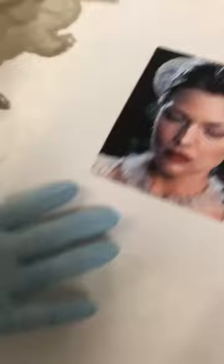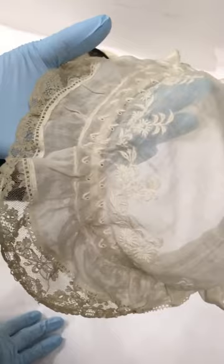Here's Michelle Pfeiffer again in the film. I'd like to show you this cap, which I think is the one she wears. Some of the caps look very similar on the screen. The cotton here is actually made out of a 19th century handkerchief.